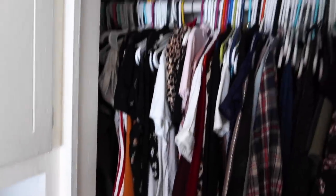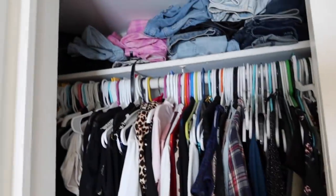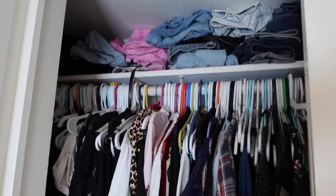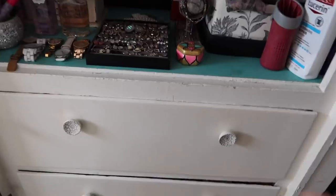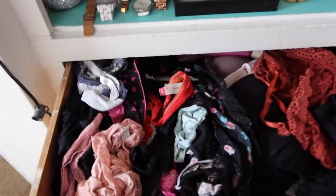Here we go to closet number two. It's just kind of full. It's mainly just down here — there's just so much crap on the floor. And then I feel like there is a better way to do what I've done here. I actually luckily have built-in drawers, but they are a mess. This is my underwear drawer. Yep, you're getting a lot of info from me today.